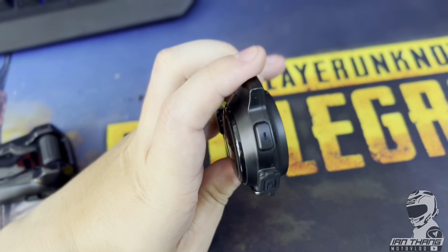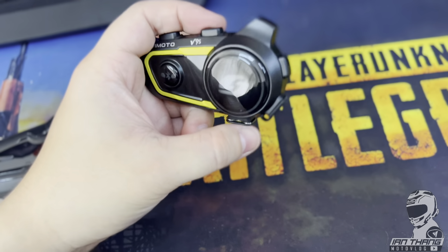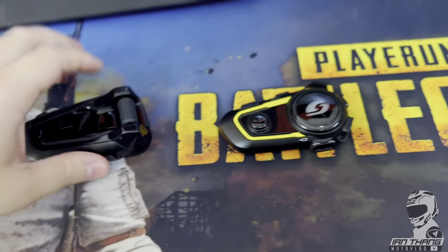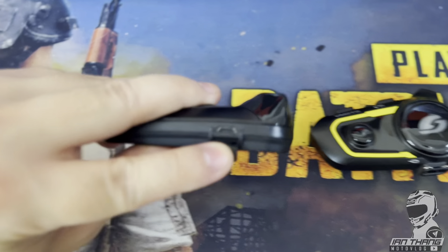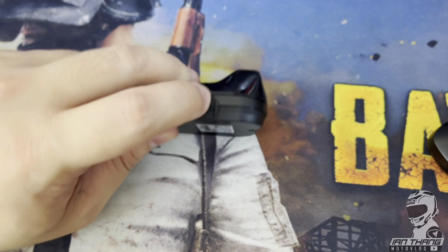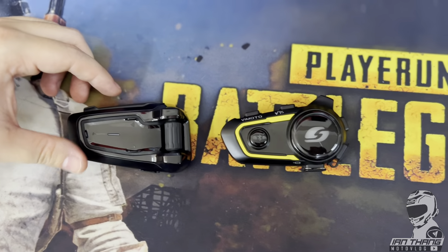On the Vmoto, you have to press buttons to activate voice commands. However, I like the Vmoto because it uses USB Type-C, whereas the Cardo Black Edition still uses micro USB, which is kind of outdated. You'd have to bring an extra micro USB cable when traveling.